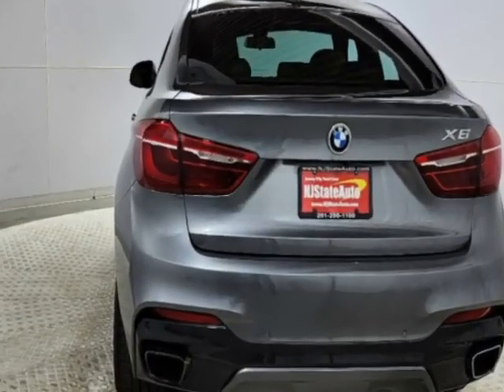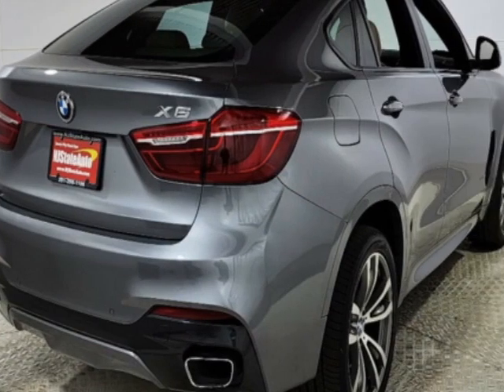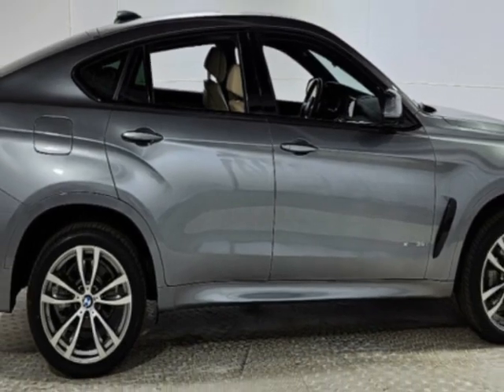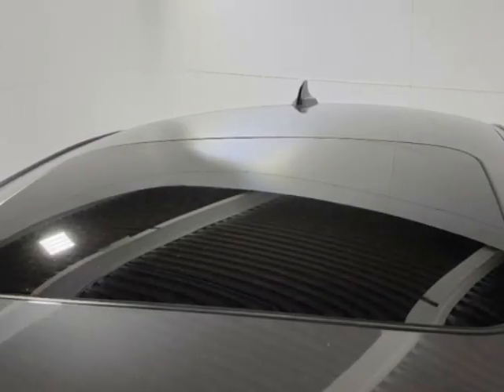This X6 boasts a 3.0 liter inline 6 engine and has an automatic transmission. Additional options for this vehicle include power driver's seat, auxiliary audio input, sunroof, and driver airbag.